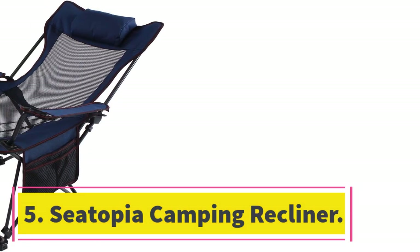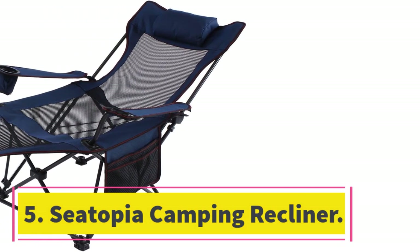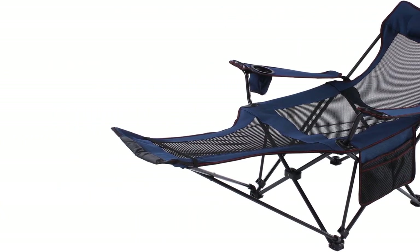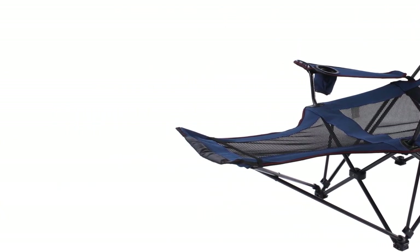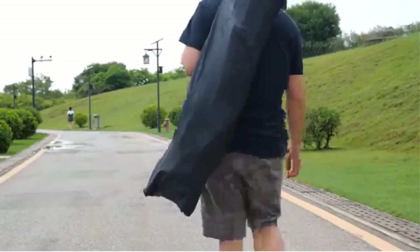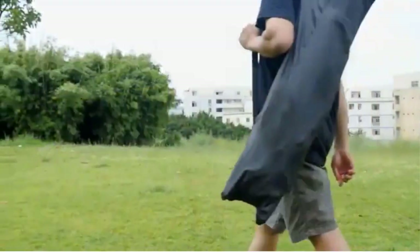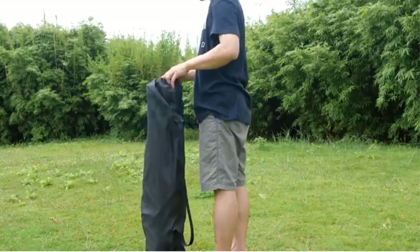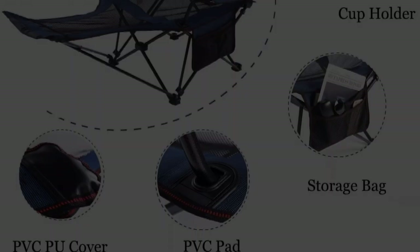Number 5: Seatopia Camping Recliner. The fifth camping chair with a footrest on our list is the Seatopia Camping Recliner, a very comfortable camping chair built with a suitable headrest and footrest to help you stay comfortable. It also has a convenient design that can hold your belongings and even coffee cups.